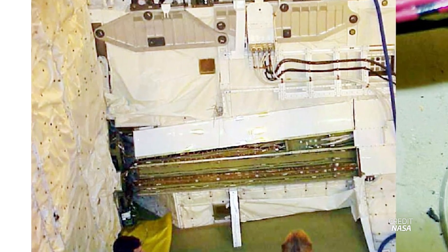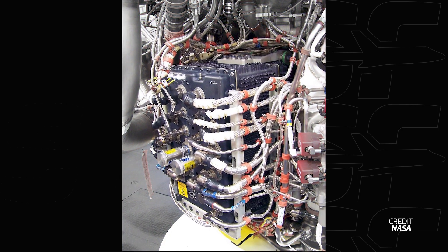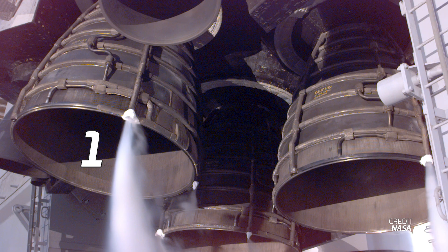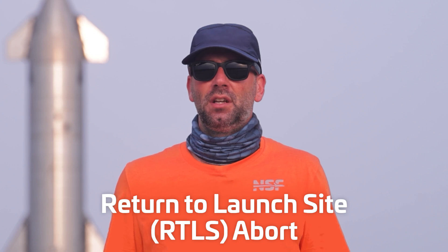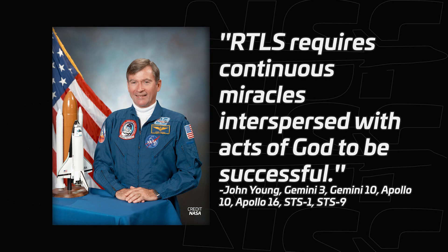To make things worse, these two disabled units were in different engines. Each main engine had a primary and a backup digital control unit. The number one, or center engine's primary DCU, and the number three, or right engine's backup DCU, were disabled. So there were two main engines that were just one failure away from shutting down — one failure away from the shuttle having to perform a never-before-attempted RTLS, or return to launch site abort. As John Young famously said, that would take continuous acts of God interspersed with multiple miracles in order to be successful.